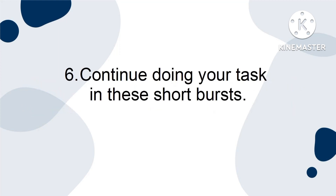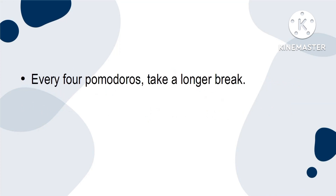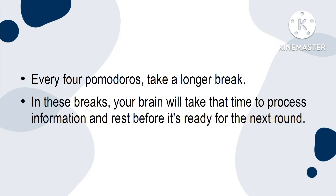Six, continue doing your task in these short bursts. Every four Pomodoros, take a longer break. In these breaks, your brain will take that time to process the information and rest before it's ready for the next round.